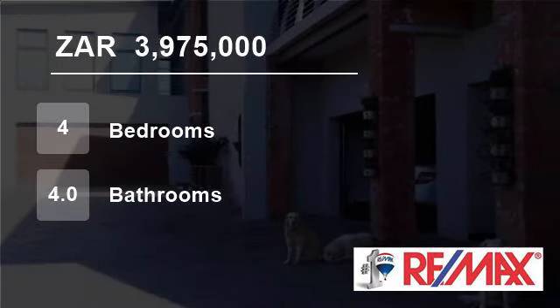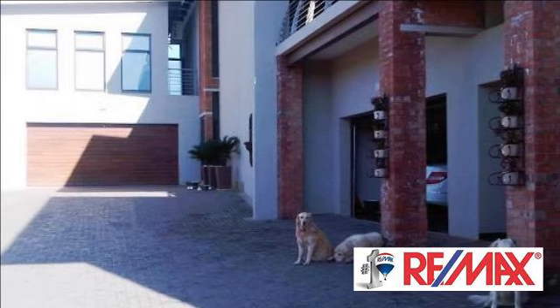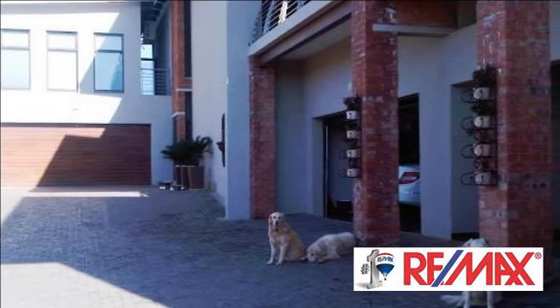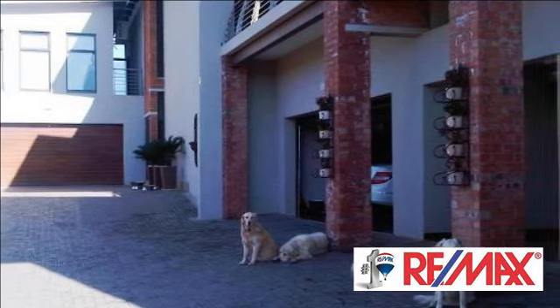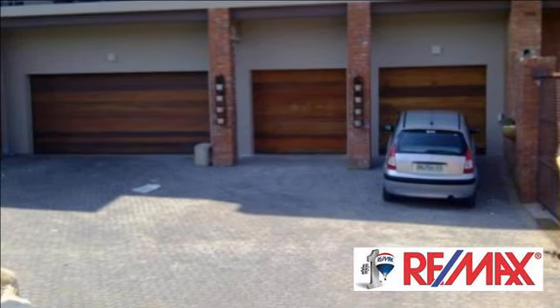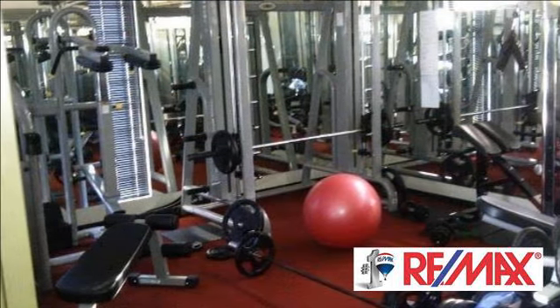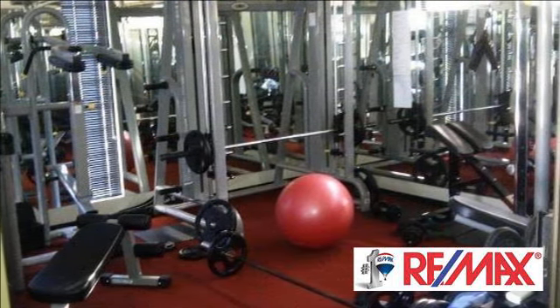Welcome to this four-bedroom house for sale in Lilyvale Street, Bloemfontein, South Africa for R3,975,000. An architect-designed home with immaculate finishes, situated in a very popular and sought-after area.